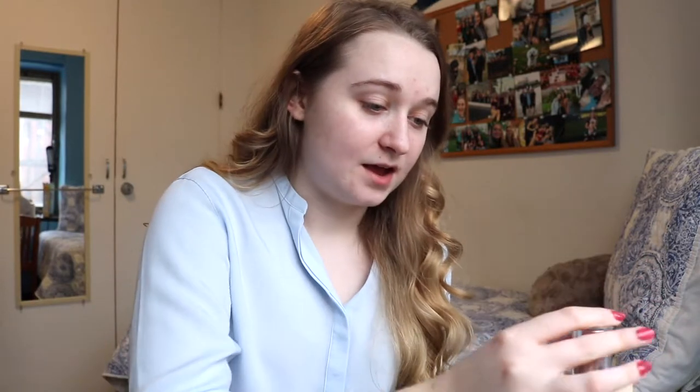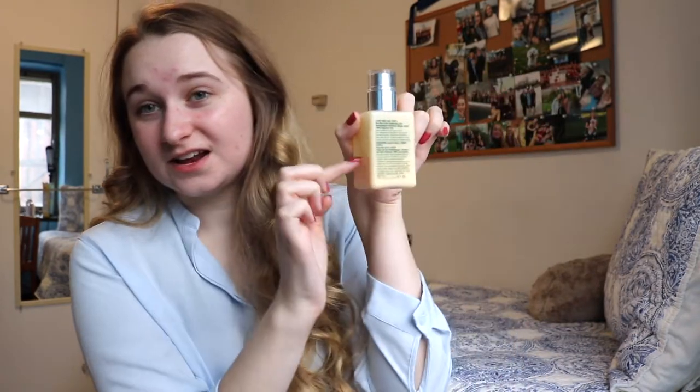Right now I'm putting on Clinique Dramatically Different Moisturising Lotion. I don't love it — I actually prefer CeraVe Moisturising Cream, I think it's way, way better. But basically, if I need a second round of moisturisation before I do my makeup, I'll use this because there's only about a third left and I'm just trying to use it up.